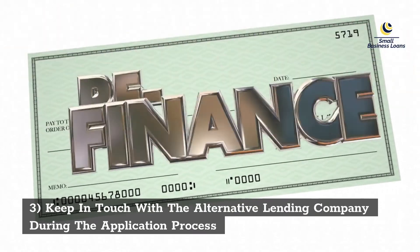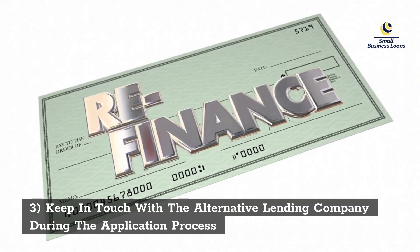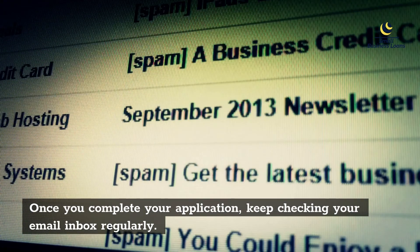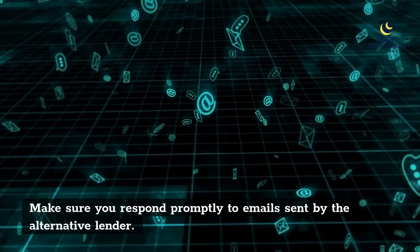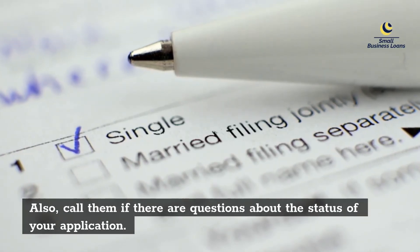Third, keep in touch with the alternative lending company during the application process. Once you complete your application, keep checking your email inbox regularly. Make sure you respond promptly to emails sent by the alternative lender, and call them if there are questions about the status of your application.